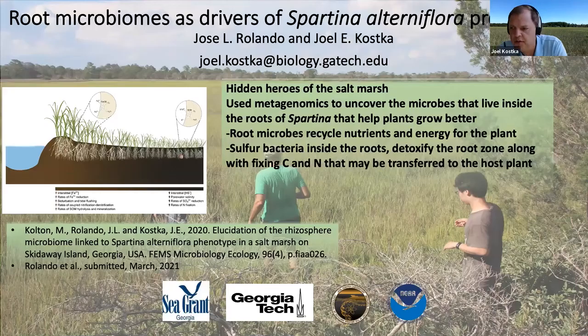Sulfur bacteria. Salt marshes are bathed with seawater, which has a lot of sulfur in it as sulfate. We find sulfur bacteria concentrated inside the roots of Spartina. We think these bacteria help to detoxify the root zone, removing sulfide, and also help the plant to fix carbon and nitrogen.